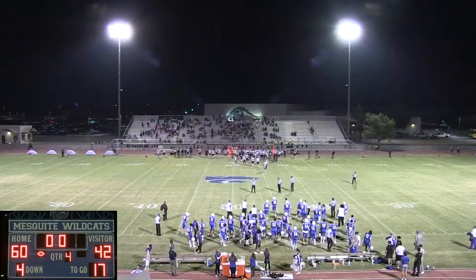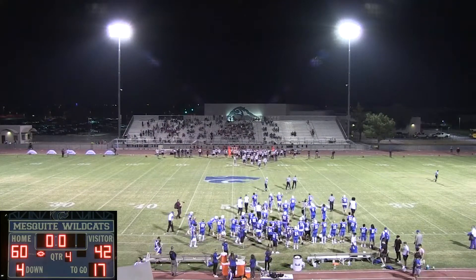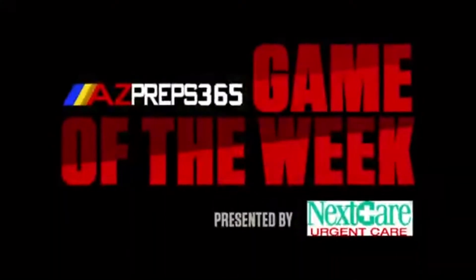The final score 60-42. Mesquite with 26 unanswered points. This is the game of the week, presented by Nexcare Urgent Care on azpreps365.com and 1580 The Fanatics.